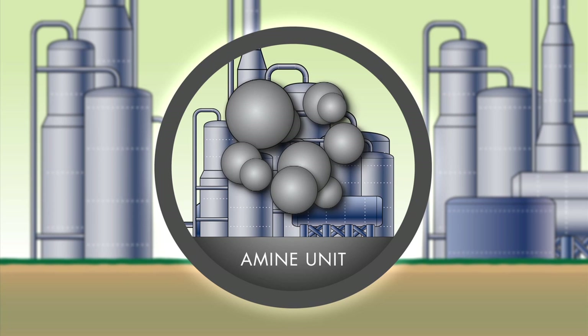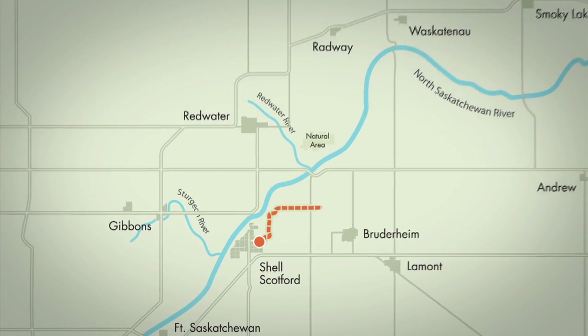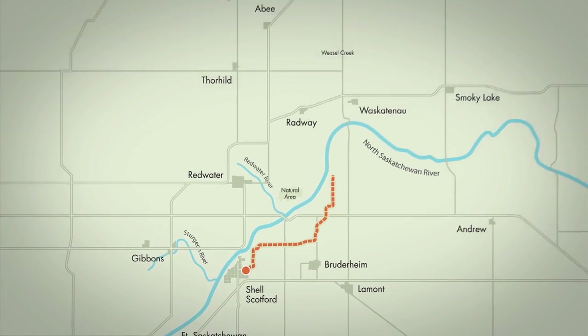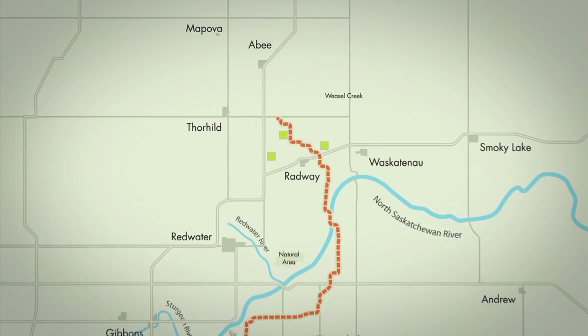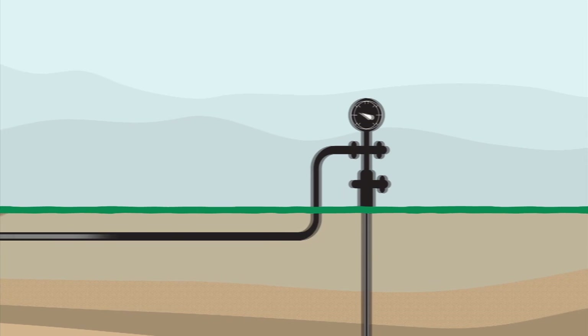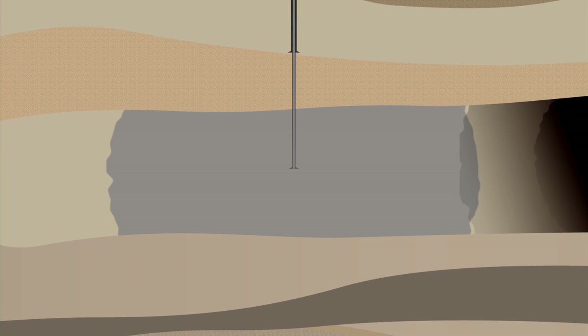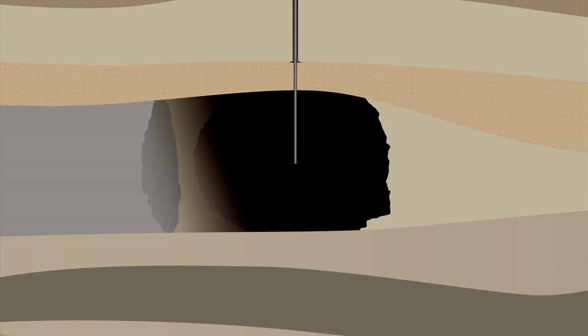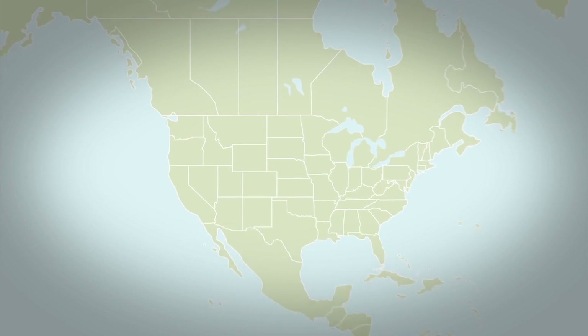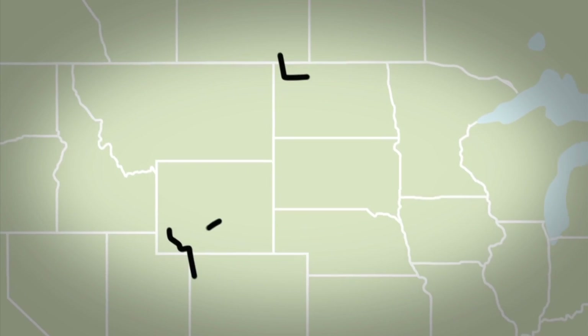The captured CO2 will be compressed into a dense liquid state before it enters an 80-kilometer underground pipeline that will transport it north of the Scotford site to between three and eight injection wells. Such pipelines have been used by the energy industry for more than 30 years to transport CO2 to oil fields, where it is then injected underground to increase the amount of oil recovered — a process referred to as Enhanced Oil Recovery, or EOR. Thousands of kilometers of CO2 pipelines are in safe and reliable operation in North America today.